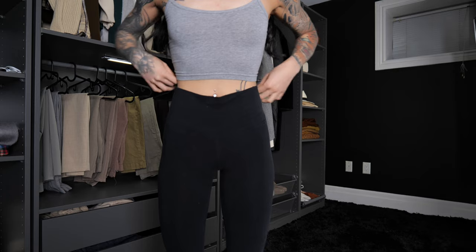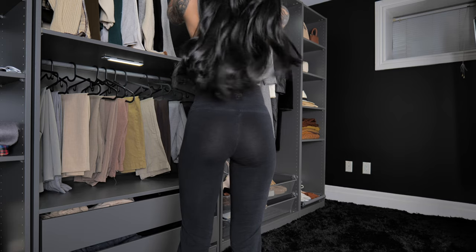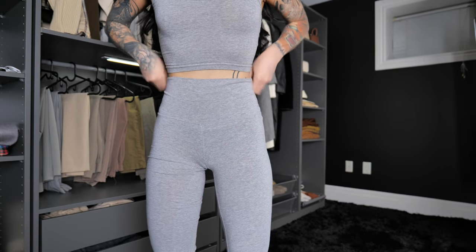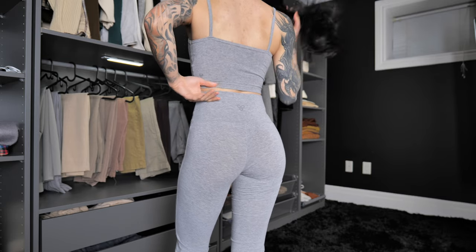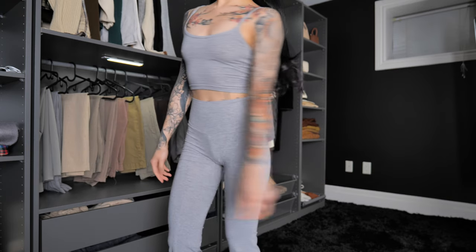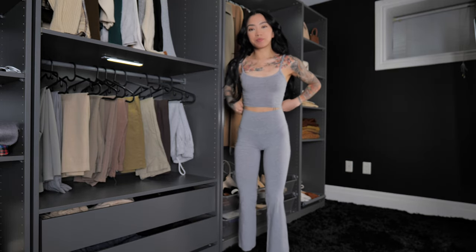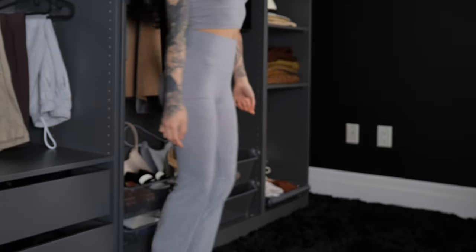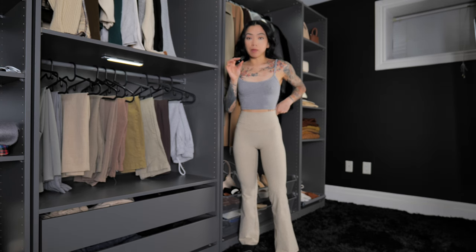Now on to leggings — I've probably worn these next few leggings over a thousand times, especially these high-rise flare leggings. The first is the TNA Chill Atmosphere Flare High-Rise Legging, and I got these in black and grey. These have become my go-to leggings for doing any type of errands. The material is very breathable and thin, so these pants are perfect for warmer weather. Just like the Aritzia tops, these flare leggings are super comfortable and flattering, and they look good with any type of casual top. These leggings come in different size lengths — regular, short, and tall. I got the short ones because I am 5'2".